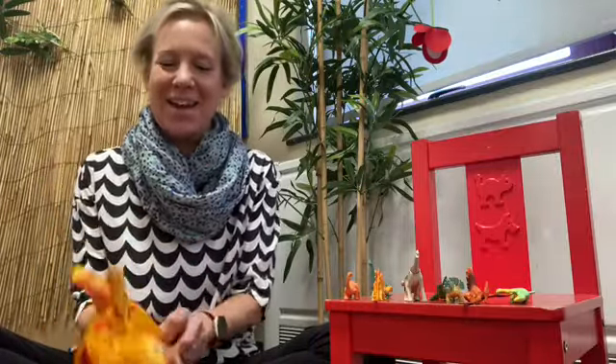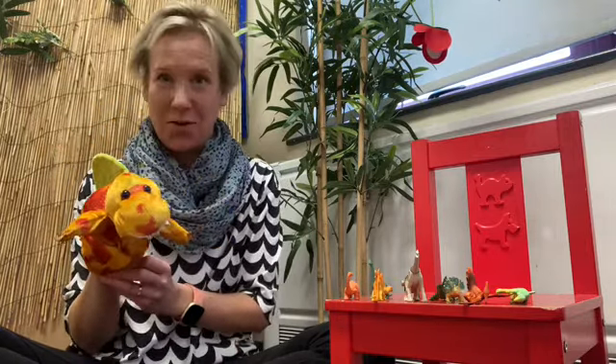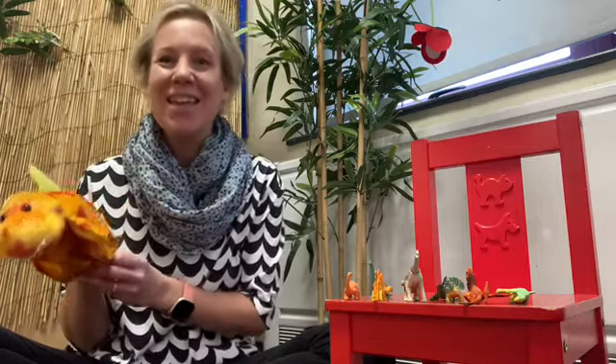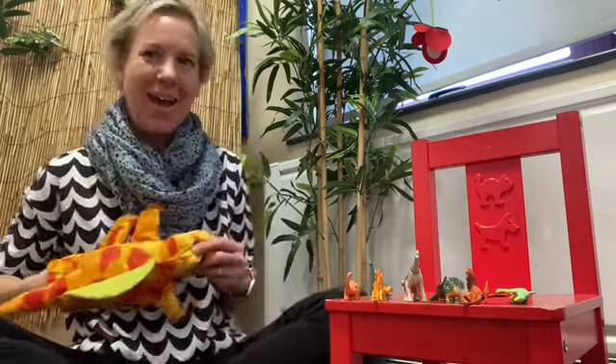Would you like to count again? Perfect, let's go. Are we ready? One, two, three, four, five, six, seven, eight, nine, ten. Excellent counting!